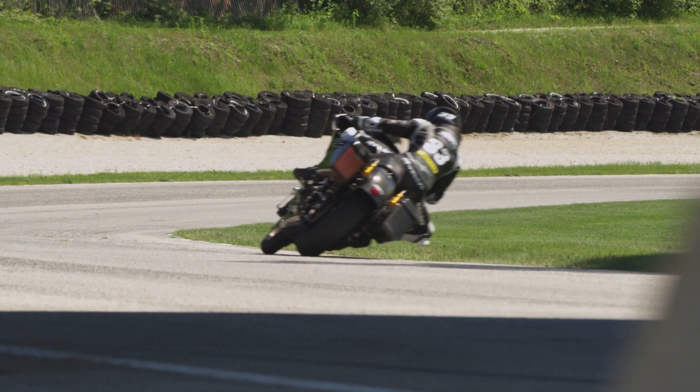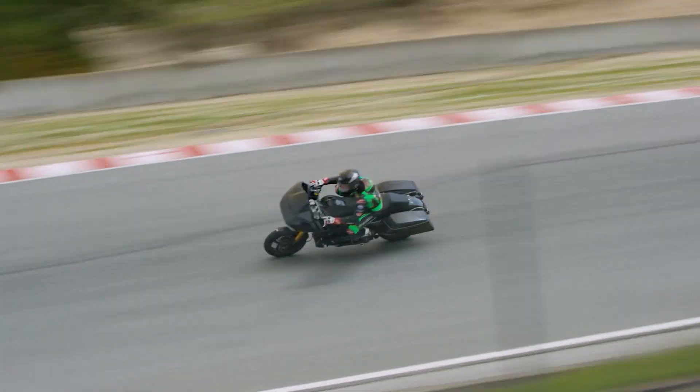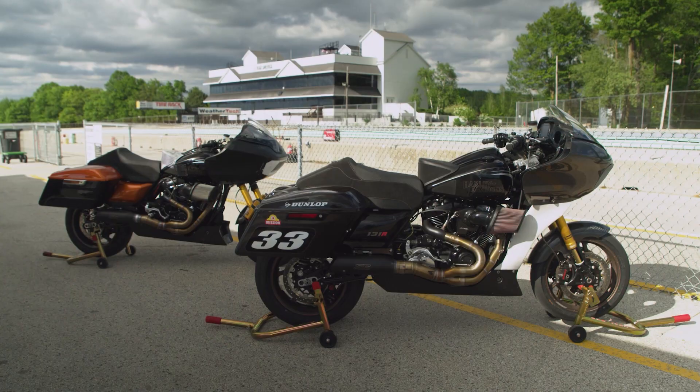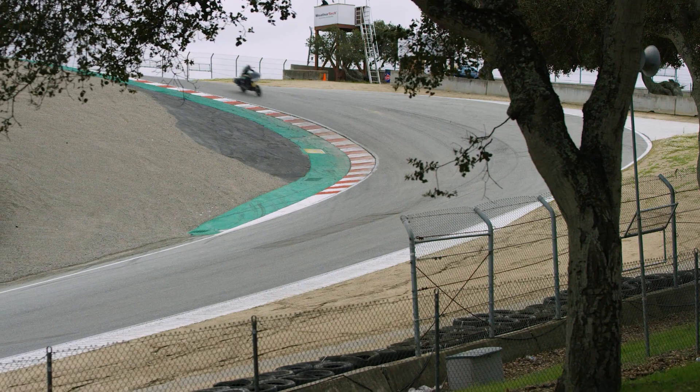And then you translate it over to this and you see, oh my gosh, this is not taking it easy. How are they just pushing those things past the absolute limit? That's just not normal, but it's awesome to see. And it's amazing the fact that these bikes can do it if you set them up right and you get the right rider.